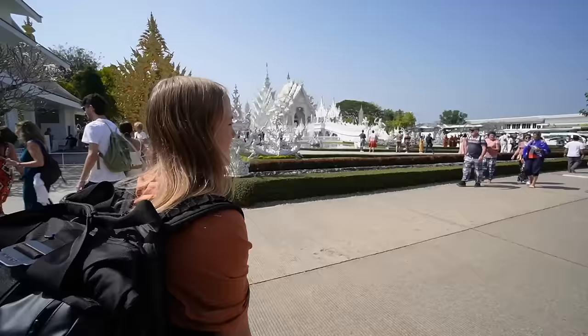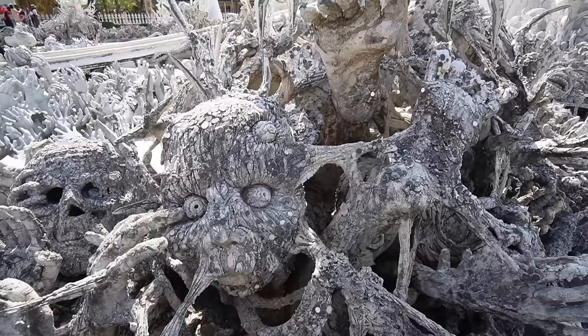Today we are visiting two of the coolest temples in Chiang Rai, Thailand. This thing looks crazy! We've visited several temples in our Thailand travels so far, but honestly none of them look like these ones. These guys are completely unique. Let's go!